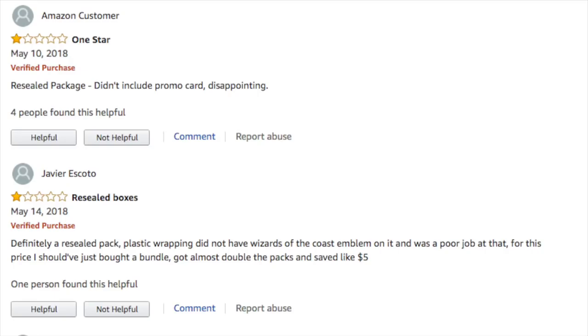I just wanted to make a quick video showing you how the scam works. It's very simple: you go on Amazon, make a business account, sell these things, and pick out the promos. And apparently they actually did not even put the promos back.